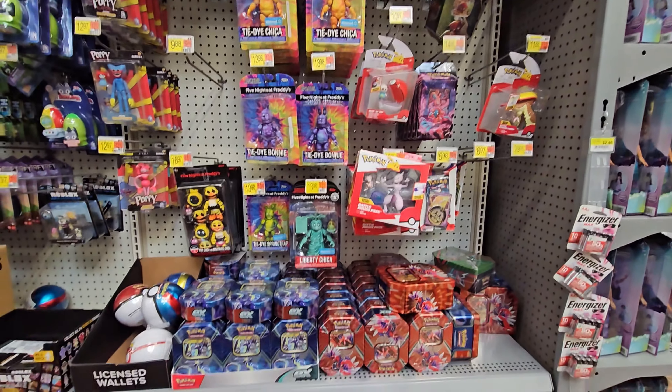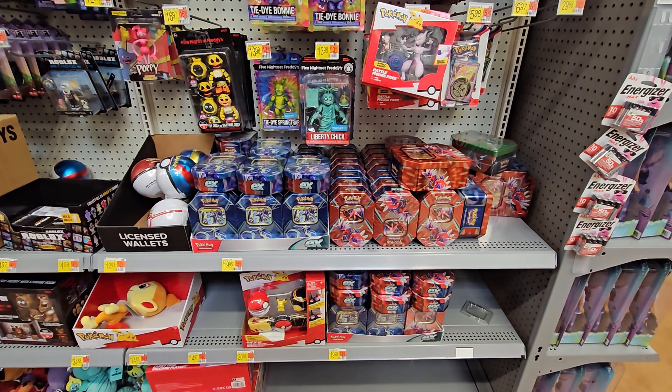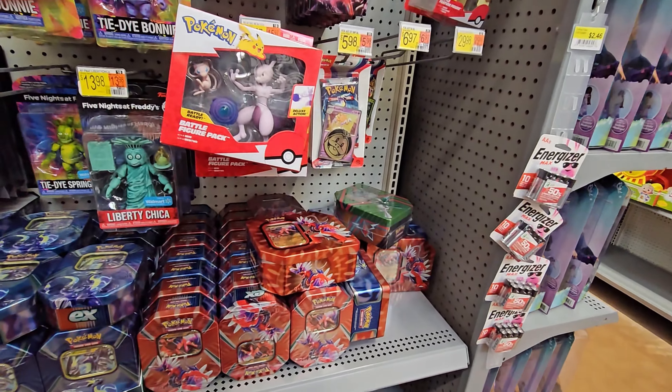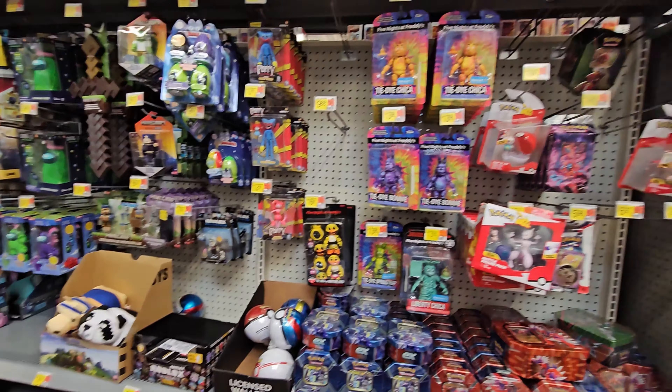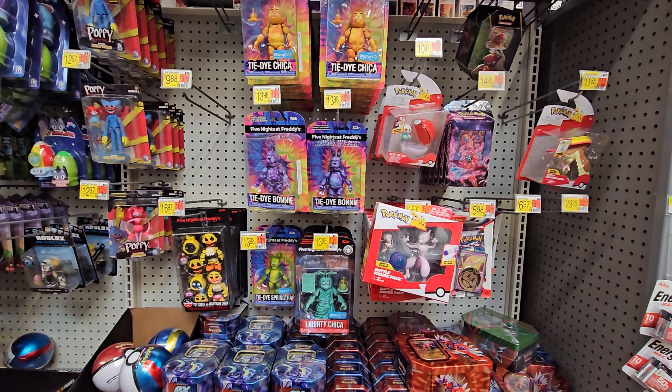Toys at store two has a ton of EX 10s with Miraidon and Koraidon legendaries, and one Glaceon 10. Other than Pokeballs and standard toy stuff, that's about it. On to the final store.